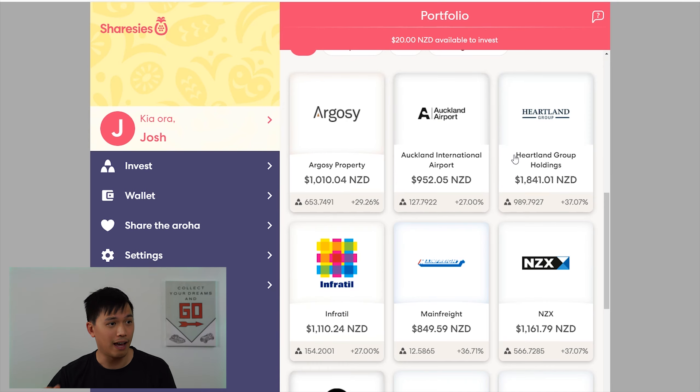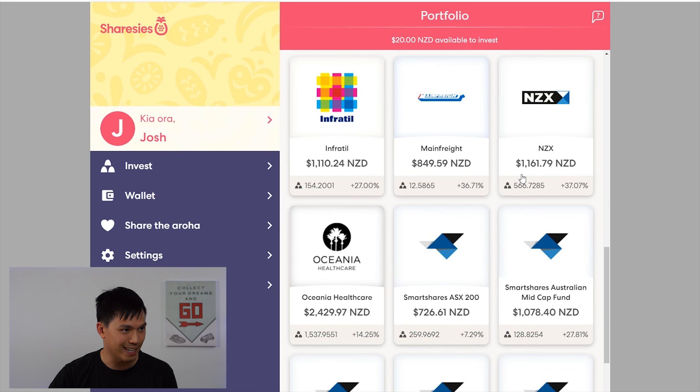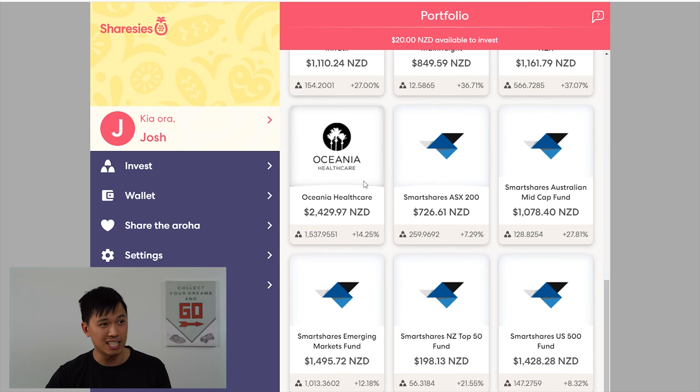The positions that I have haven't really changed much compared to last month's update. I still hold the same stocks: iCo Property, Auckland International Airport, Heartland Group Holdings, Infratil, Main Freight, NZX, and Oceania Healthcare. And for my ETF positions, I have the ASX 200, the Australian Mid-Cap Fund, Emerging Markets Fund, the Top 50 — which is my position that I never really add to anymore in this portfolio — as well as the US 500 Fund.